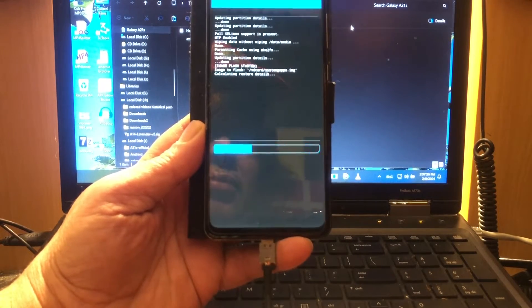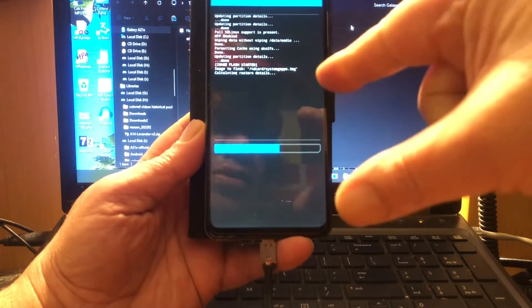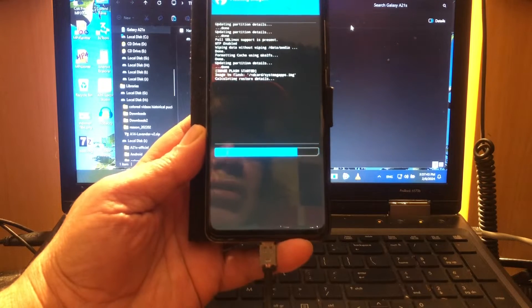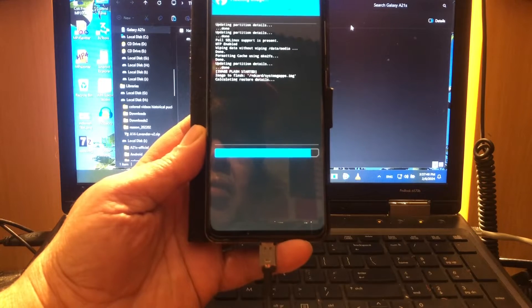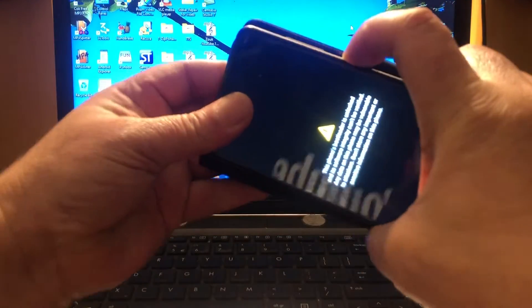I don't know if it's gonna boot — the vanilla build booted just fine. This is not QPR3, this is a stable Android 14 build released in December by Google, so this build is about one month and one week old. I don't know why Google did not put out an Android 14 update for January or even February — maybe that's because we're gonna get Android 15.